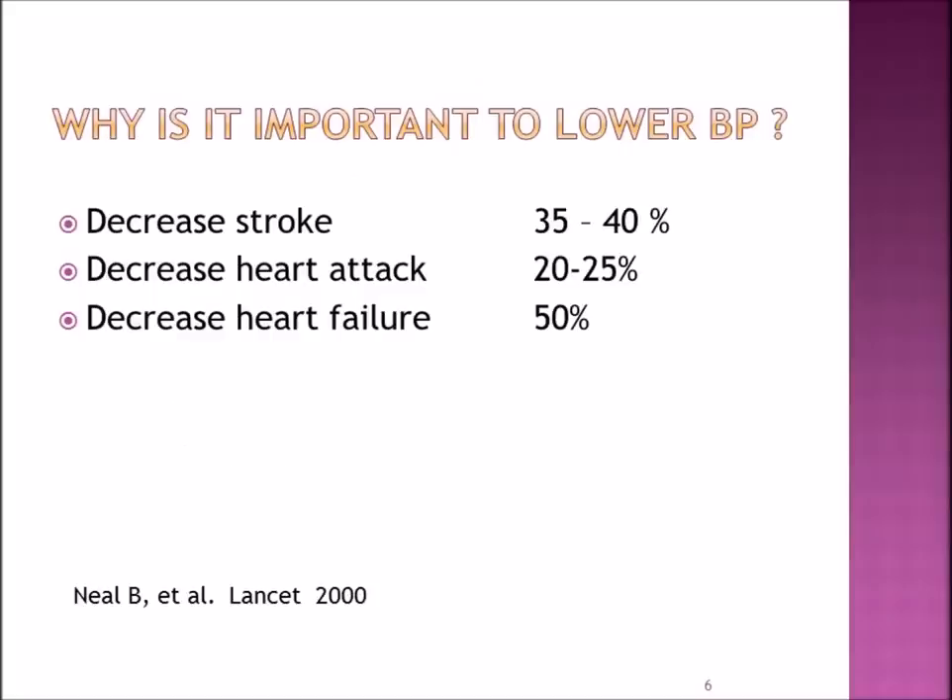Why is it important to lower the blood pressure? Because we want to decrease the incidence of stroke, decrease the incidence of heart attack, and decrease heart failure from occurring.